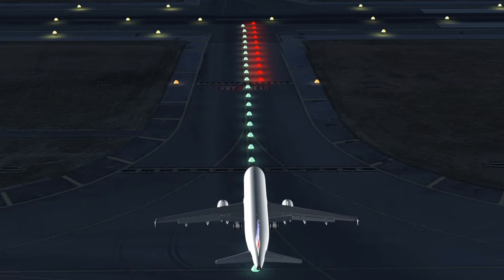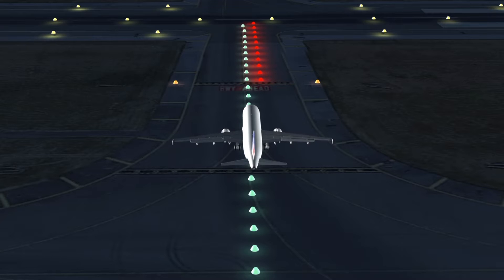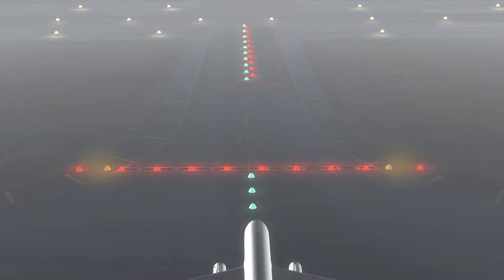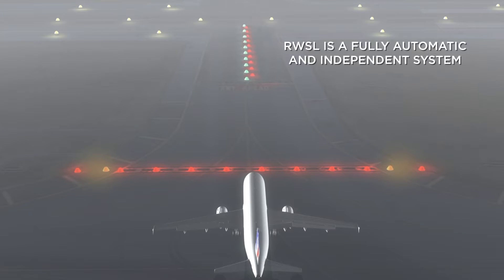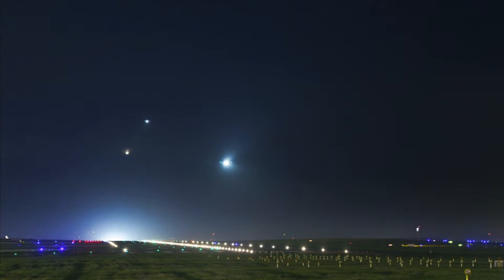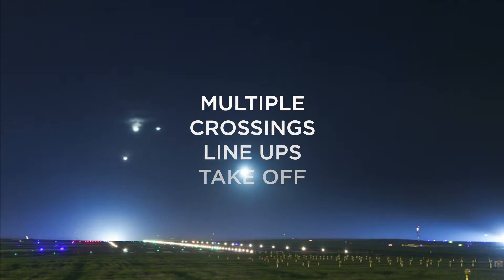Air France 849 Alpha Bravo, cross runway 27 left, after crossing contact ground 121.775. Let's move on to a more complex scenario involving multiple crossings, line-ups, and take-off.